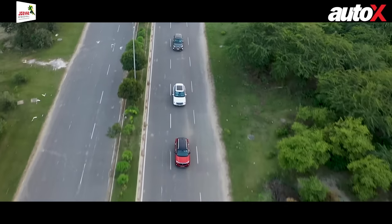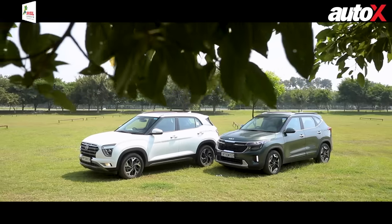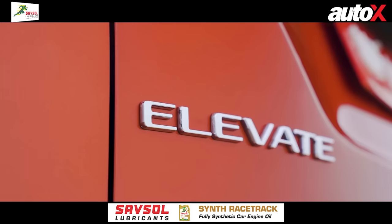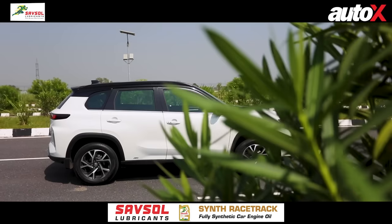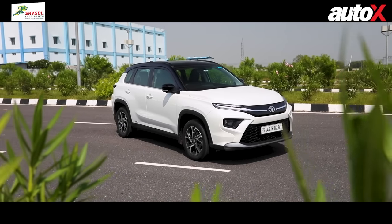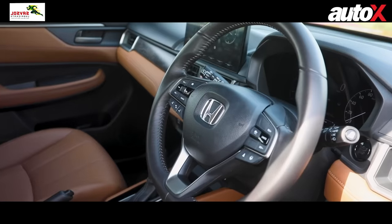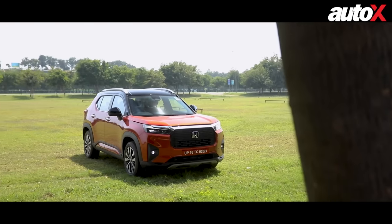In the safety department, all four cars are quite evenly matched. The Creta and Seltos get six airbags as standard, which is great. The Elevate and High Rider come with dual airbags as standard but also offer six airbags in top-end variants. The Elevate has a slight edge overall because of its ADAS systems available on the 1.5-litre variant.